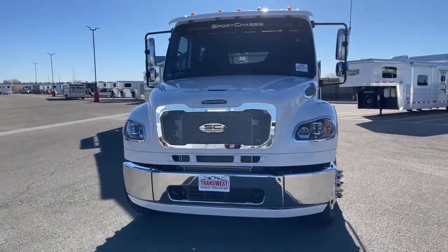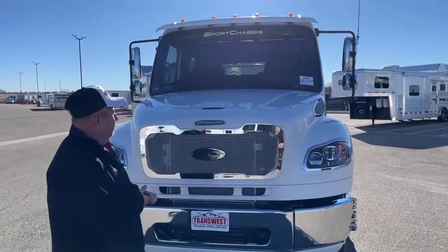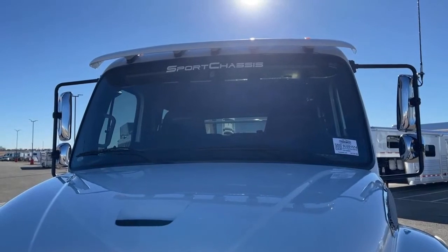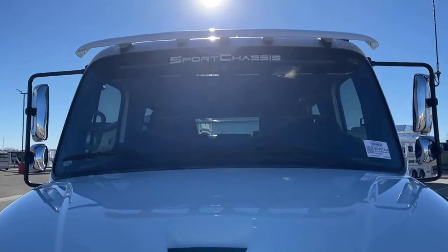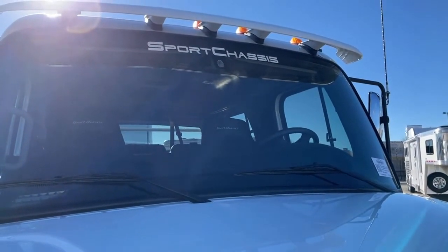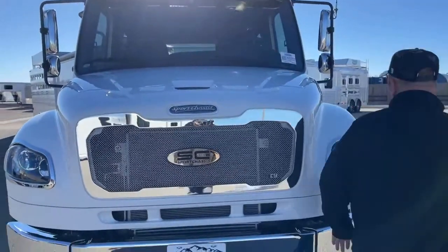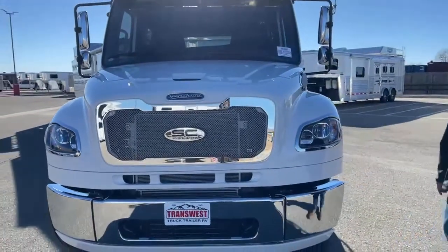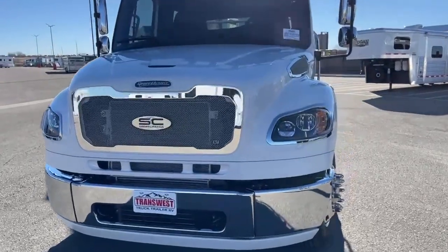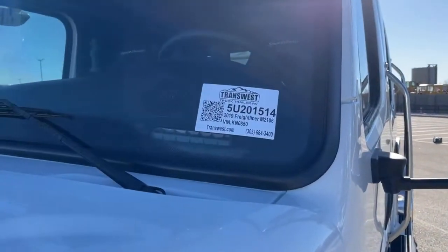A couple of things to notice up front: look how large the windshield is — that's 2,500 square inches of glass, which makes visibility simply outstanding. This truck does come with lane departure, and you can see right up there is the sensor for that, which makes things easier going up and down the road. It also comes with LED headlights.